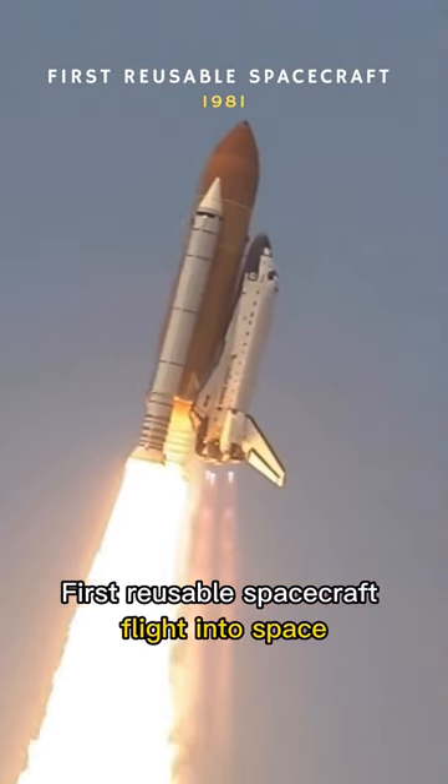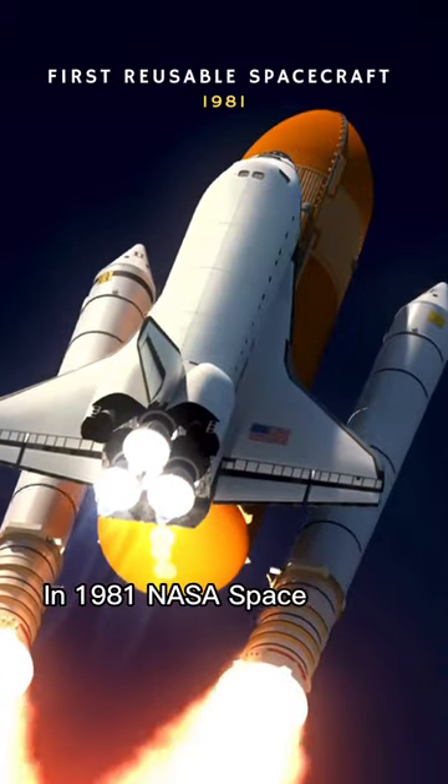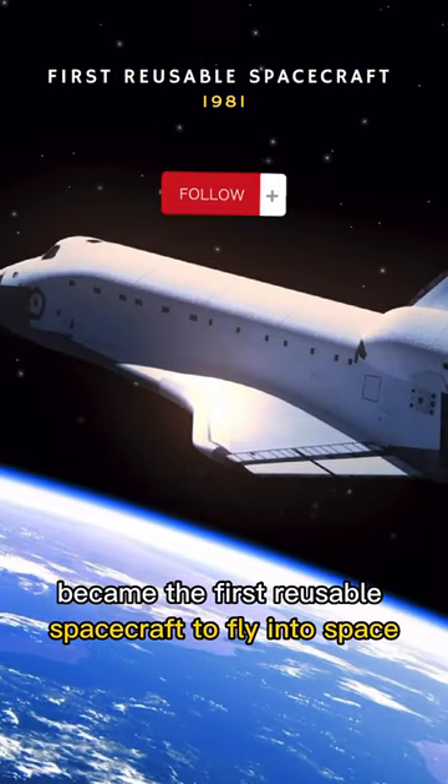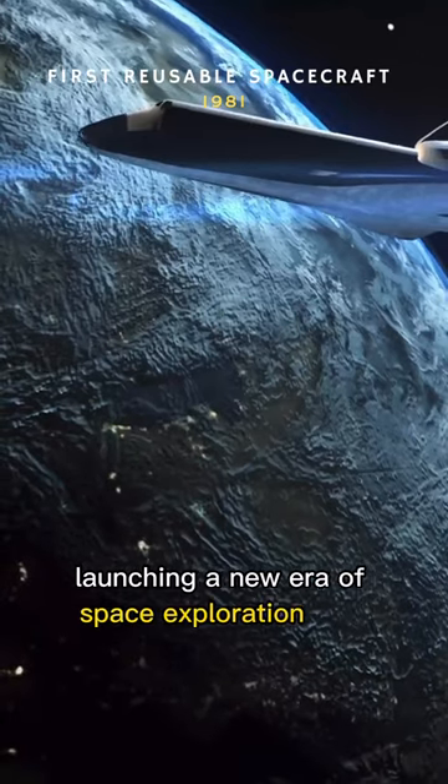In 1981, NASA's space shuttle Columbia became the first reusable spacecraft to fly into space, launching a new era of space exploration and research.